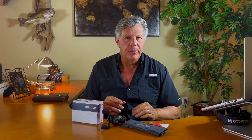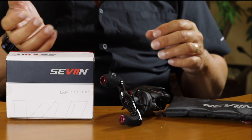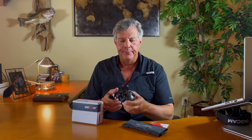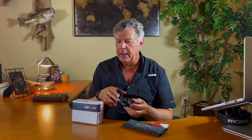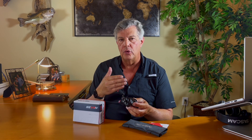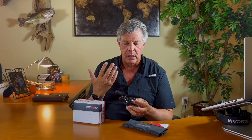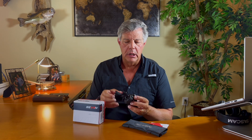Hello everybody and welcome back to my channel. Today I'm going to do an out-of-box introduction of the new 7 GFC 173-R bait casting reel that actually comes from St. Croix. St. Croix has created a new brand called 7, and they're doing casting reels and spinning reels. I happened to pick up a GFC casting reel to give it a shot.